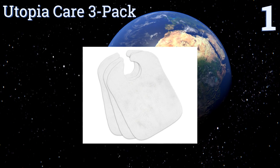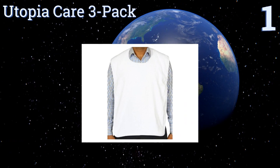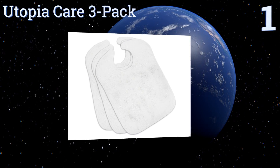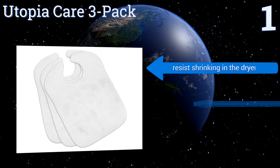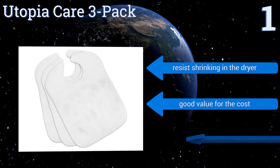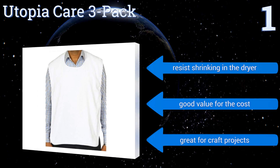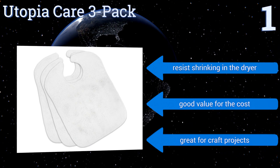Taking the top spot on our list, if you love a superior deal, look no further than the Utopia Care 3 Pack. Each is generously sized to provide maximum coverage against any messes and made from 100% cotton that's soft to the touch. They can also be thrown in the wash for hassle-free cleanup. They resist shrinking in the dryer, are a good value for the cost, and are great for craft projects.